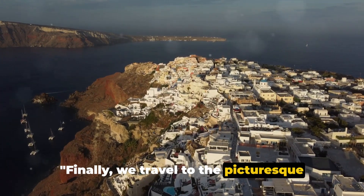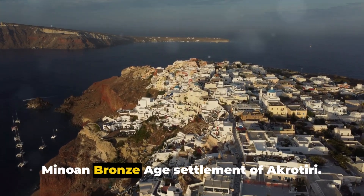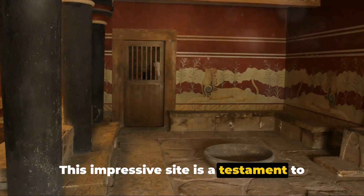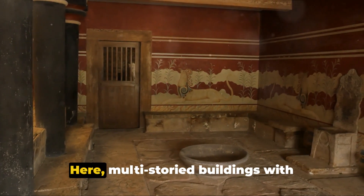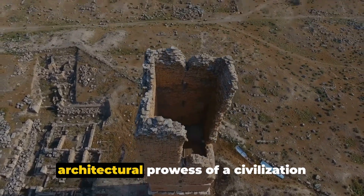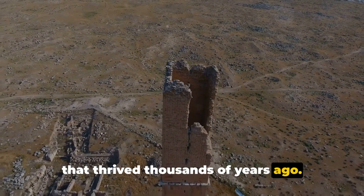Finally, we travel to the picturesque island of Santorini in Greece, home to the Minoan Bronze Age settlement of Akrotiri. This impressive site is a testament to the advanced architecture of the Minoan civilization. Here, multi-storied buildings with intricate designs stand tall, revealing the architectural prowess of a civilization that thrived thousands of years ago.